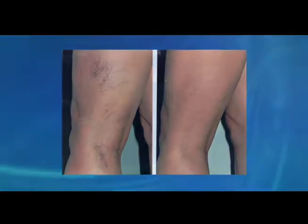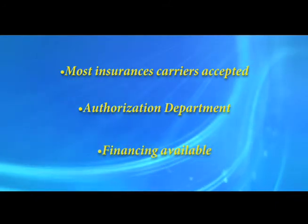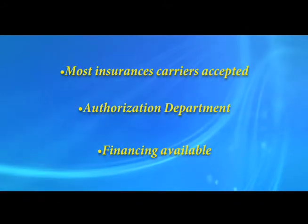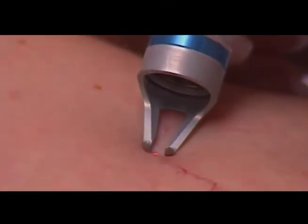Treatment includes sclerotherapy and laser therapy. Vascular Vein Centers accepts most insurance carriers, and our care team will verify your insurance benefits and obtain authorization. If you are a self-pay patient or pursuing cosmetic sclerotherapy, treatment can be started immediately.